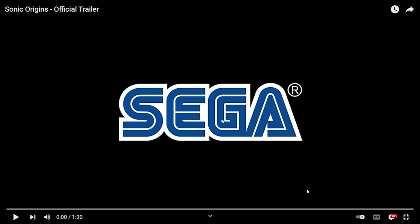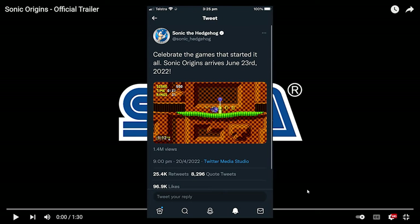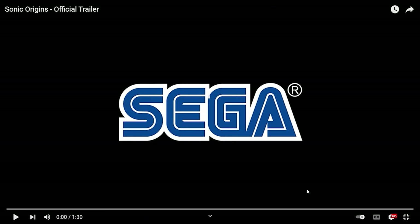Hey guys, it's Kronos the Hedgehog and today we're going to be reviewing the Sonic Origins official trailer. This recently just came out on the Sonic the Hedgehog Twitter page and the Facebook page, and it's been released to the channel as well. It looks so amazing. I sure hope I'm the first one to do this, so let's get right into it.